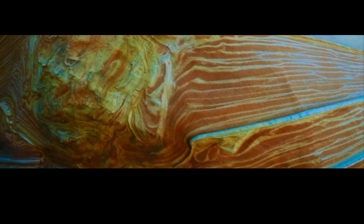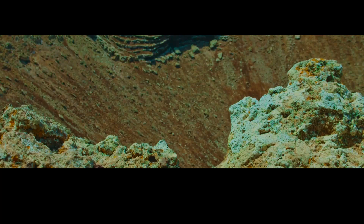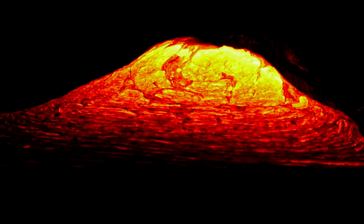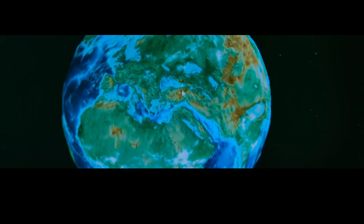Yellowstone's magma chamber is located within the mantle, specifically in the lithospheric mantle — the uppermost part of the mantle that is rigid enough to behave like a solid. Despite being incredibly hot, this layer is important because it contains the Earth's crust and determines the shape of the continents and ocean basins.